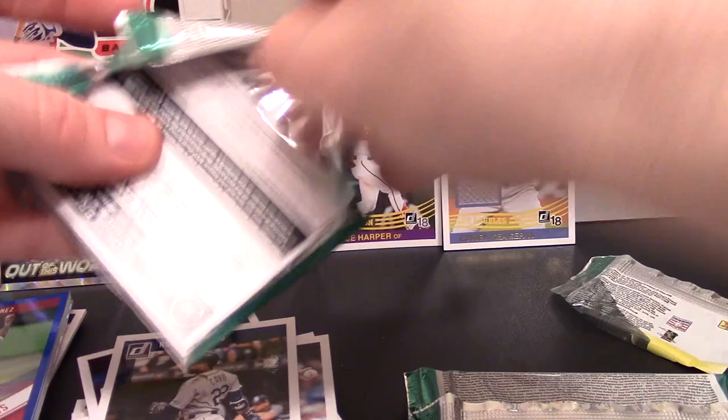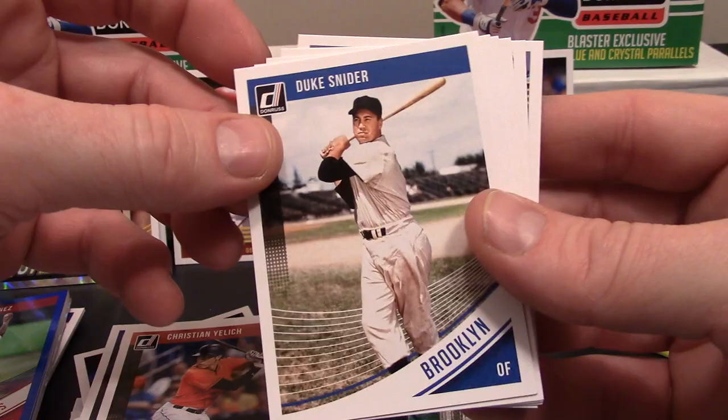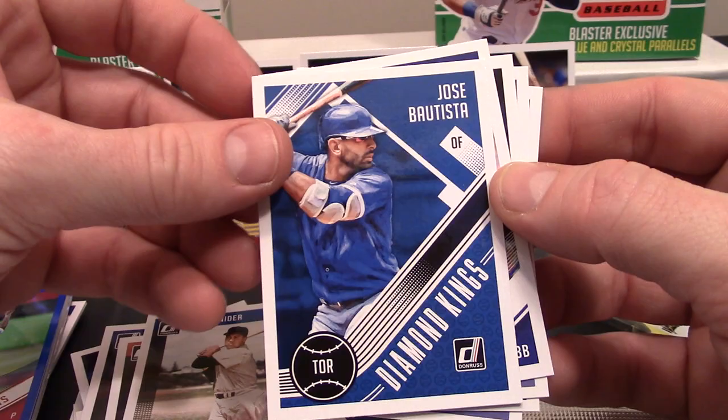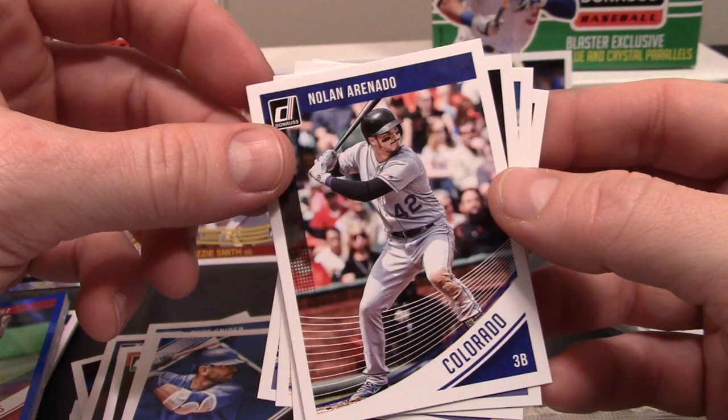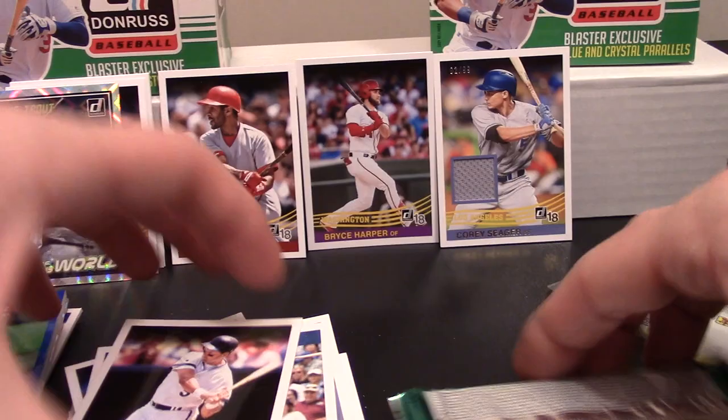Looks like another George Brett - pretty cool. Kyle Freeland, Christian Yelich, Duke Snider - way back throwback. Jose Bautista - can't see him without picturing him getting punched in the jaw. Nolan Arenado, Max Scherzer - pretty neat card - Ian Happ, and there's George Brett.